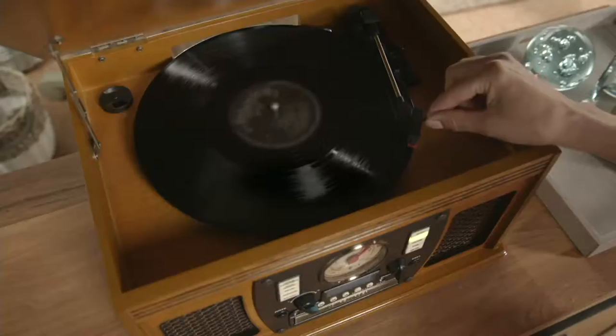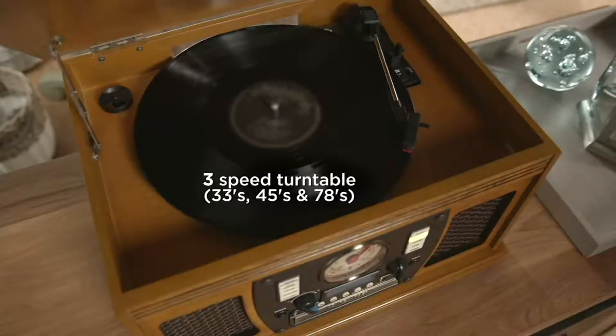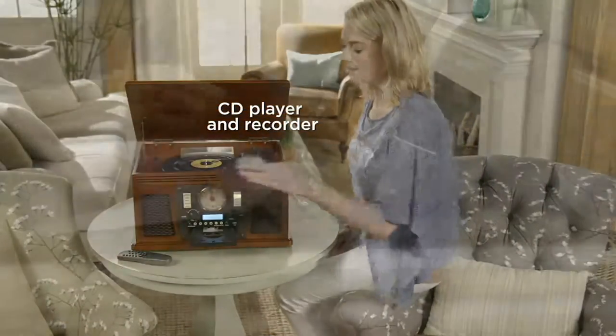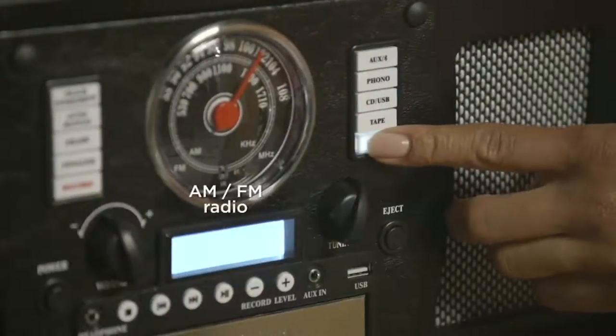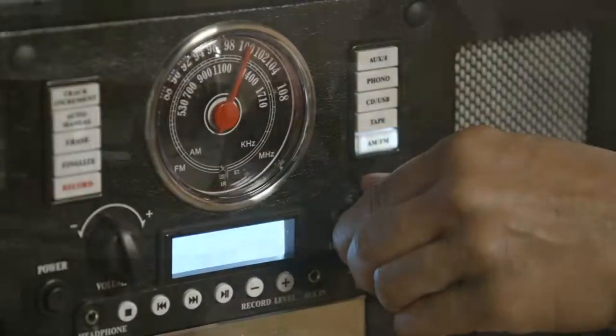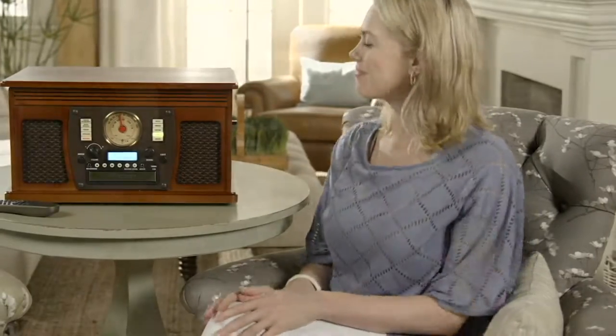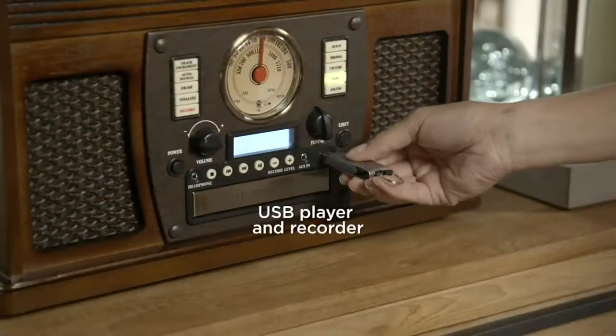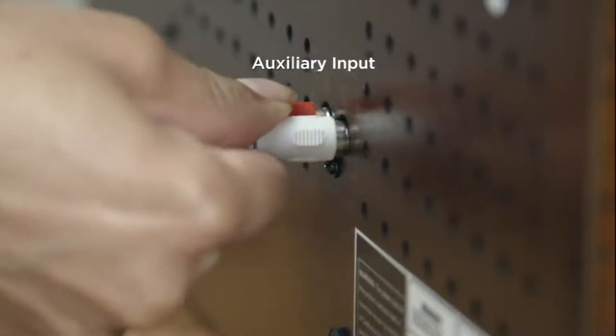It is eight-in-one. Number one: a record player with a three-speed turntable playing old albums, single 45 RPM records, and old 78s. A CD player and recorder. An AM/FM radio. A cassette player. Wireless Bluetooth streaming technology to play modern digital devices. A USB player and recorder so you can burn CDs and USB drives. And an auxiliary input — a hardwire option for devices without Bluetooth — and we supply the cords. You can record from almost any external device onto a CD or USB drive.